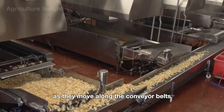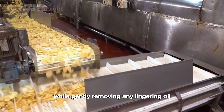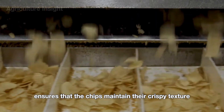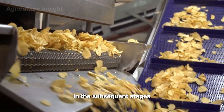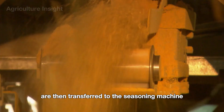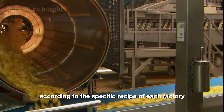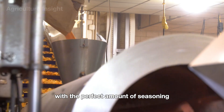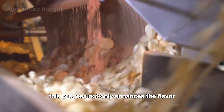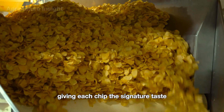As they move along the conveyor belts, fans or air systems are often used to speed up the cooling process while gently removing any lingering oil. This careful handling ensures that the chips maintain their crispy texture and are perfectly prepared for seasoning. The potato chips are then transferred to the seasoning machine, where they are coated with a variety of spices and flavors according to the specific recipe of each factory. The system uses rotating drums or circular tumblers to gently toss the chips, ensuring every piece is coated with the perfect amount of seasoning, giving each chip the signature taste that customers love.